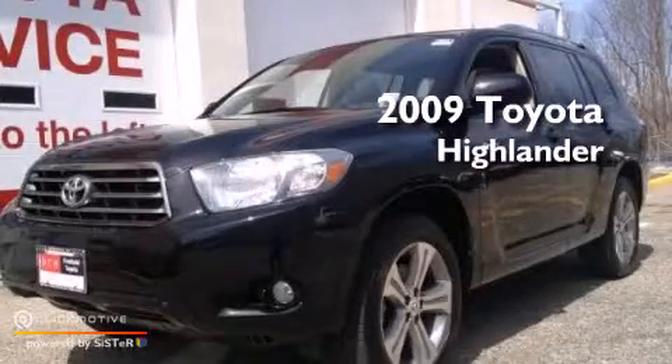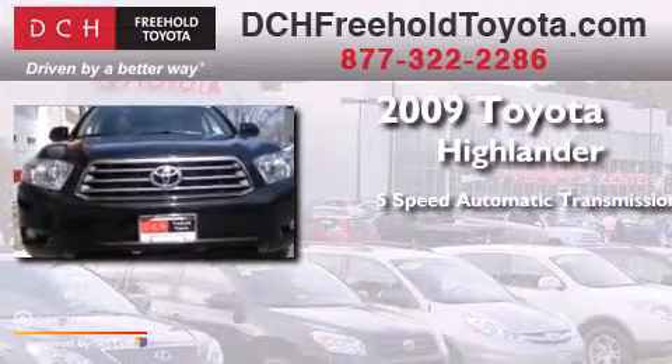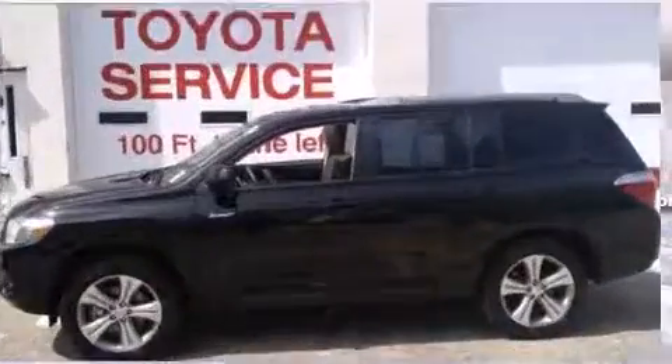This is a 2009 Toyota Highlander. This crossover has a 5-speed automatic transmission, a 3.5-liter V6, and the added safety and control of 4-wheel drive.